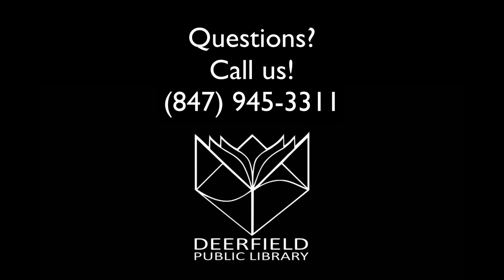Check out some of our other informational videos, and if you have any questions, feel free to give us a call.